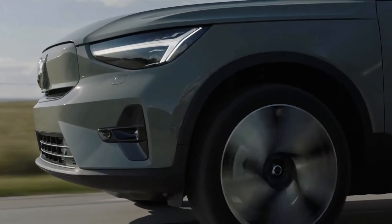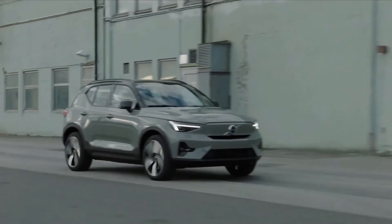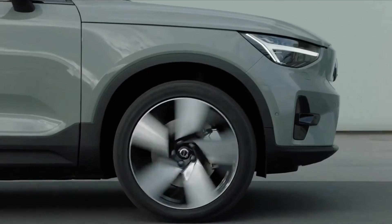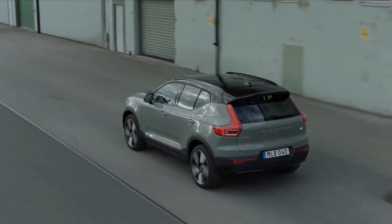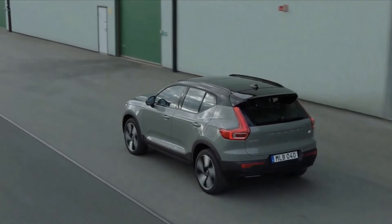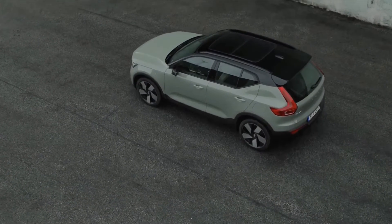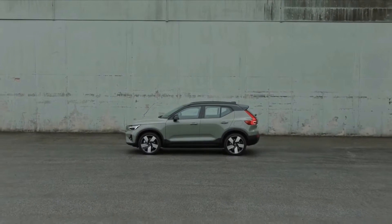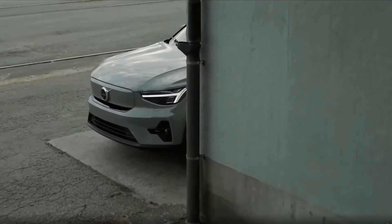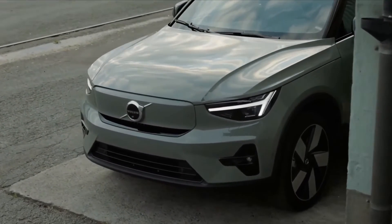The most significant update on the 2023 Volvo XC40 is its headlamps, which now resemble the Volvo C40 electric coupe SUV's pixel headlights. Volvo Cars says that the pixel LED technology automatically adapts the headlights to traffic ahead and efficiently illuminates the path without dazzling drivers in oncoming vehicles.